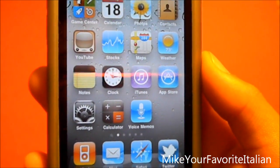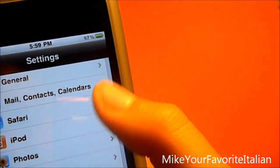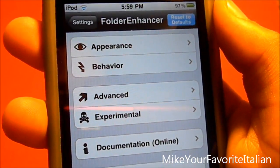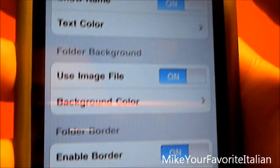After you install it, go to Settings and scroll down. You'll see right there — Folder Enhancer. There are many things to configure. First, start with Appearance. You can see the text color, use image file, background color, the border, round corners, and the wrap image file.